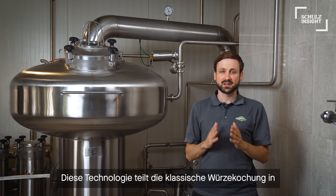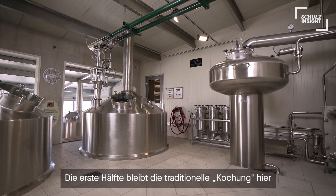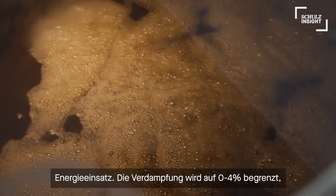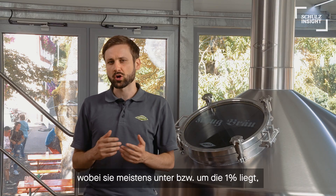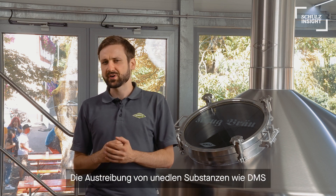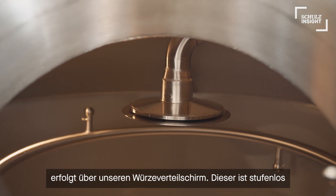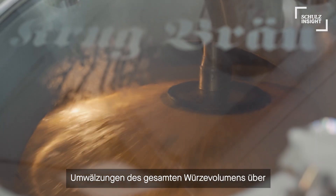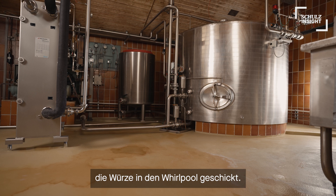Schoko is a shortcut for the German word Schonkochen, which means gentle boiling. This technology splits up the classic wort boiling process into two separate parts. The first part remains the traditional boiling process, but only simmering with little energy demand inside the kettle. Evaporation rates are in general ranging between 0 to 4%, but mostly below or around 1%, saving massive amounts of primary energy. The evaporation of most of the unpleasant substances like DMS is realized by our Schulz wort spreader — a neatly designed device that is fully adjustable to generate three to four circulations of the whole wort volume during one hour of boiling. After that the wort is sent to the Whirlpool.